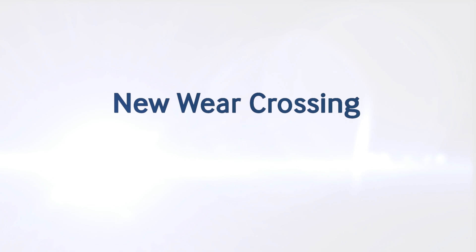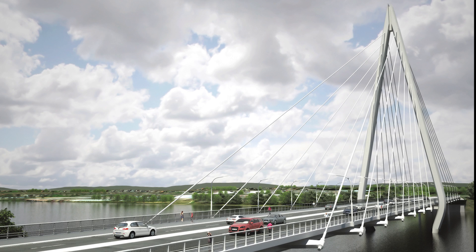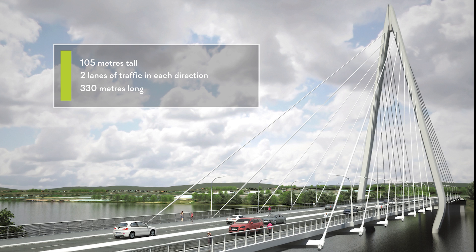The new Weir Crossing is Sunderland's first new bridge across the River Weir in over 40 years. Sunderland City Council has brought together an international team of experts to undertake the design and construction. Work began in 2015 after Sunderland City Council awarded the construction contract to a joint venture team set up by Farrans Construction and Victor Boyk Steel Construction. The design is a striking 105-metre-tall cable-stayed bridge, carrying two lanes of traffic in each direction and spanning more than 330 metres.